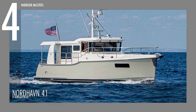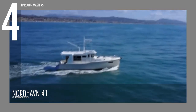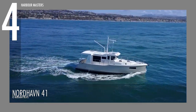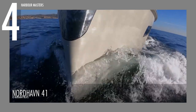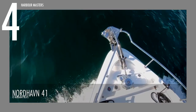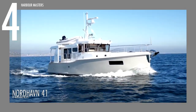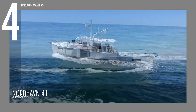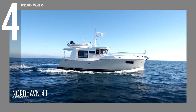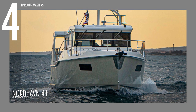At number 4, we have the Nordhaven 41. After the successful launch of the Nordhaven 40, the company decided to elevate their range even more with the creation of the 41. It is powered by the Beta Marine 85T Kubota model engine, with 4 cylinders and 74 brake horsepower at 2,800 rpm. It has 300 gallons of water capacity and 900 gallons of fuel capacity. Its overall length measures 41 feet and its beam is approximately 14 feet.